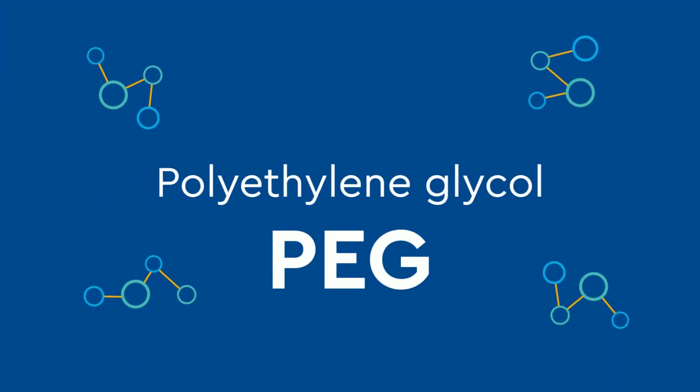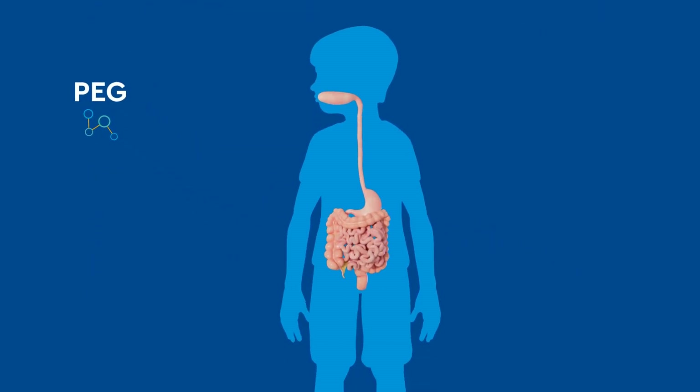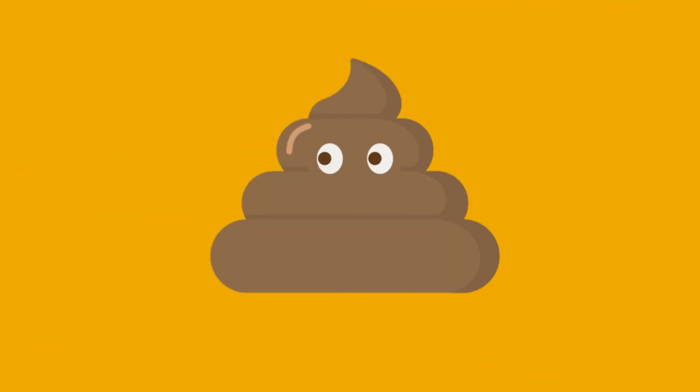Polyethylene glycol, also known as PEG, is an osmotic laxative. It works by drawing water from the rest of the body into the colon.